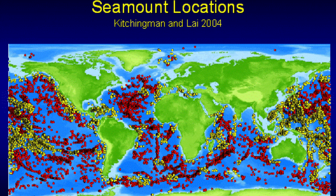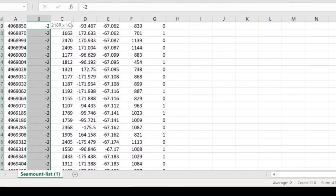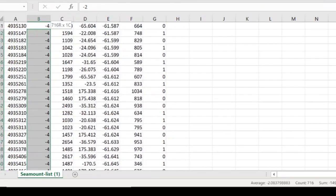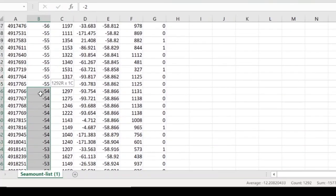However, there are some located near the surface. I went out and found some scientific data of some 30,000 sea mounts in the Atlantic alone, and found that 1,260 are located only 2 to 50 meters below the surface.